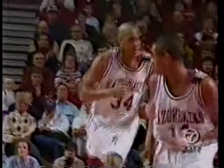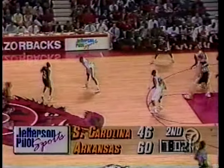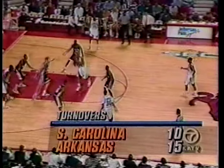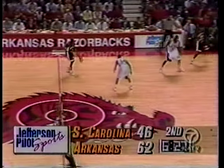Beck steps up, finds Williamson. Nice penetration from Corey Beck to set up Corliss Williamson, and that's been many aspects, but shooting the ball very poorly. Williamson again, Williamson in the paint one more time — South Carolina has not been able to stop that all day long. Williamson wants it, gets it, and slams it.